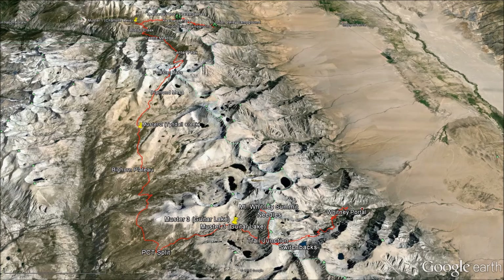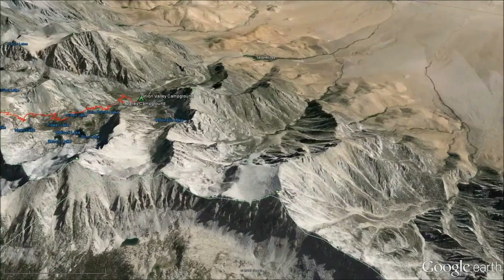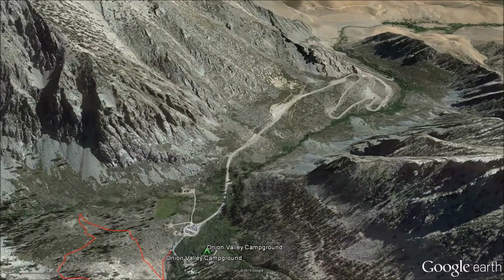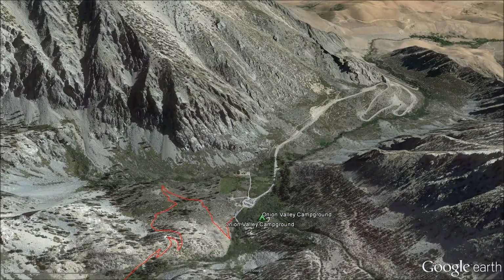On day one, we'll take a van to Whitney Portal and leave it there, and then take a shuttle service to Onion Valley Campground. The elevation is 9,200 feet, so it's quite a good start on the hiking.